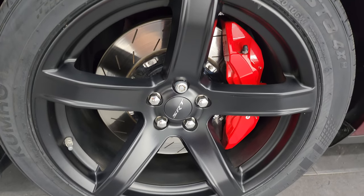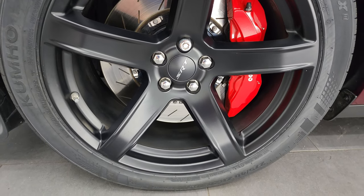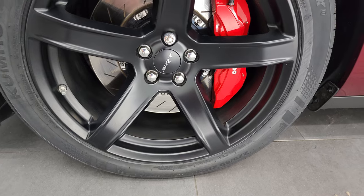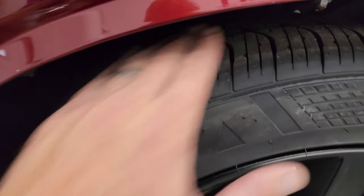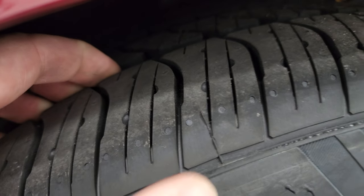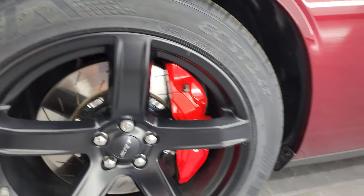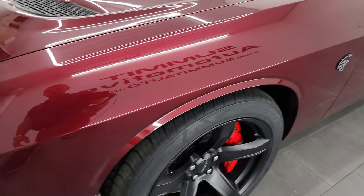This one comes with the low gloss 20 inch painted SRT wheels. It has brand new Kumho Ecsta 4X 275/40ZR20 tires — still have the little wear knobs on there, we put those on in our safety inspection. This is a one owner, clean title history, clean Carfax out of Florida.